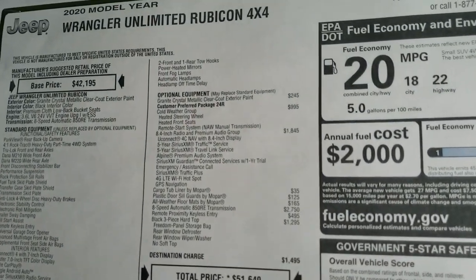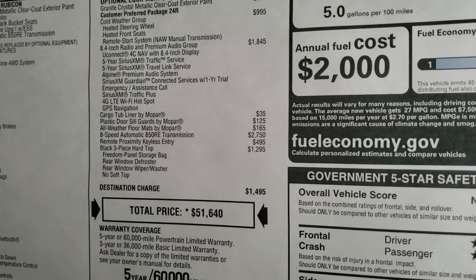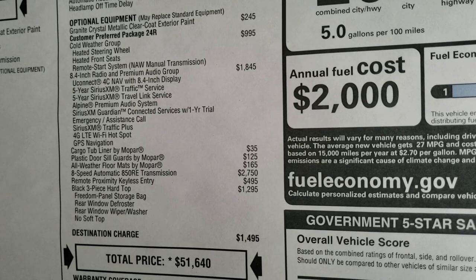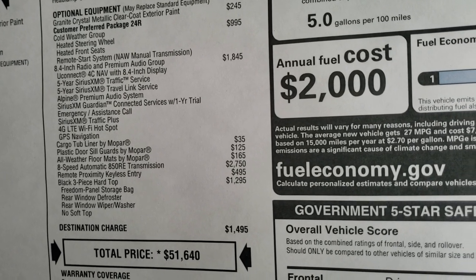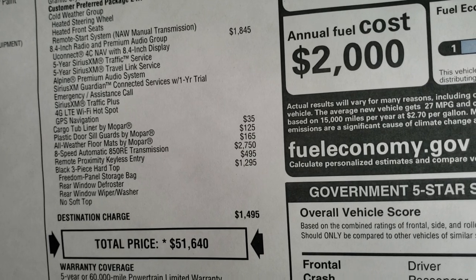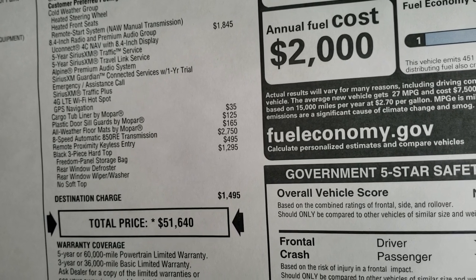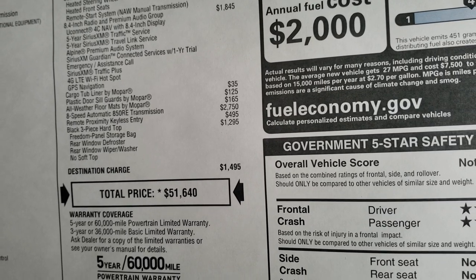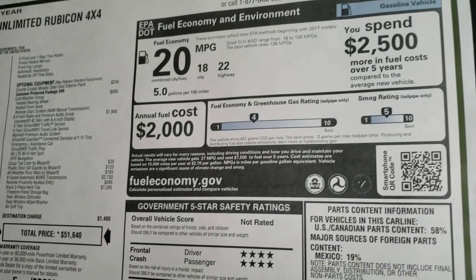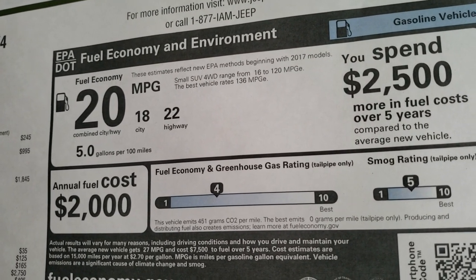Here's the original window sticker — feel free to pause this. The optional equipment includes the cold weather group, the 8.4 radio and premium audio group, which gives you five years of Sirius XM travel and traffic, Sirius XM Guardian for a year, and the factory navigation system. You also get the cargo tub liner by Mopar, the plastic door sill guards by Mopar, the all-weather floor mats, the 8-speed automatic transmission, the remote keyless proximity entry, and the black three-piece hardtop for an MSRP of $51,640. See pricing breakdowns for rebates and discounts on our website via the link in the upper right-hand part of the screen.